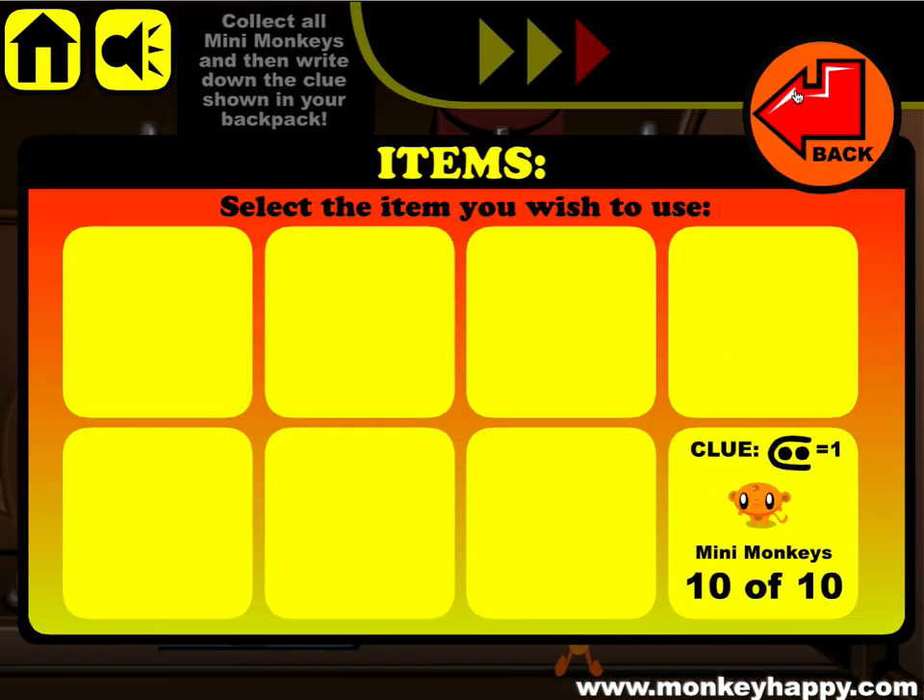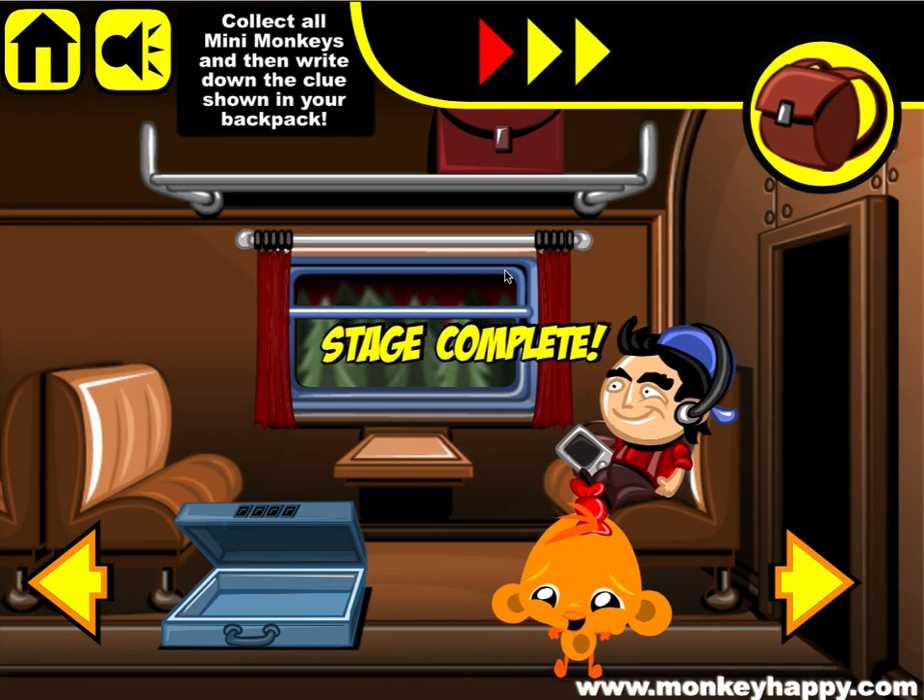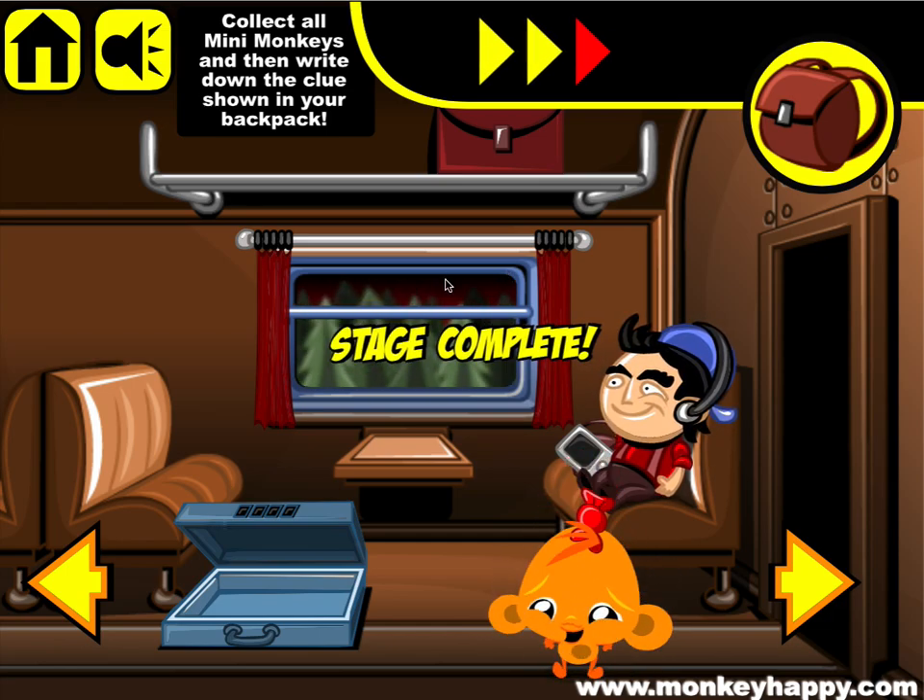Don't forget to go to your clue — that's how you finish MonkeyHappy.com Stage 25. Thanks very much and see you next time!